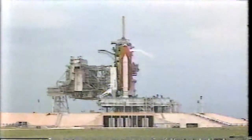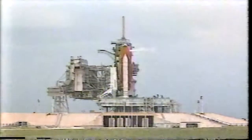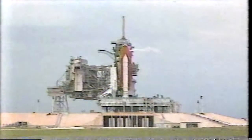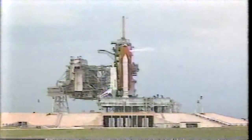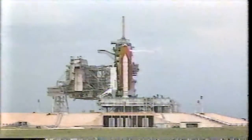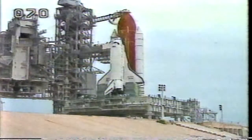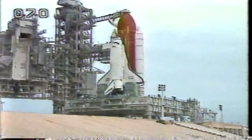The two Mir-19 crewmen will remain on the Russian space station, changing places with the Mir-18 crew, who will return to Earth aboard Atlantis. The Mir-18 crew, which includes astronaut Dr. Norm Thagard, has been aboard Mir since March 16th. The STS-71 crew includes Commander Robert Hoot Gibson, pilot Charles Precourt, and three mission specialists: Ellen Baker, Greg Harbaugh, and Bonnie Dunn.